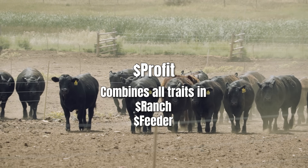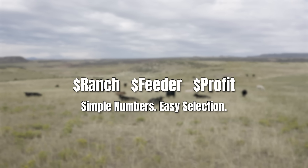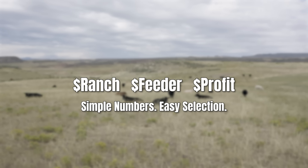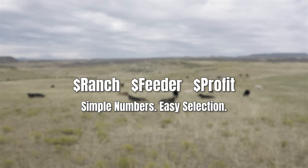Those three numbers keep it that simple. You can look at them and see immediately if a bull is high on Dollar Feeder and low on Dollar Ranch — he's a terminal bull, not one you want to keep heifers out of. Some of these high-growth terminal genetics, people say they're maternal, but if he's low on fertility, he's a homewrecker for your cow herd. He's going to put daughters in the herd and they'll breed once or twice and fall out. The index does the math for you — it tells you how all those traits affect your financial outcome, runs it through a budget, and tells you this bull's progeny are going to make you more money on the ranch, in the feedlot, or over the whole cycle.